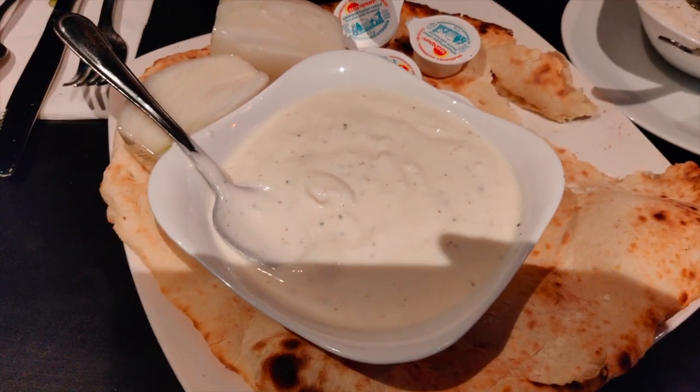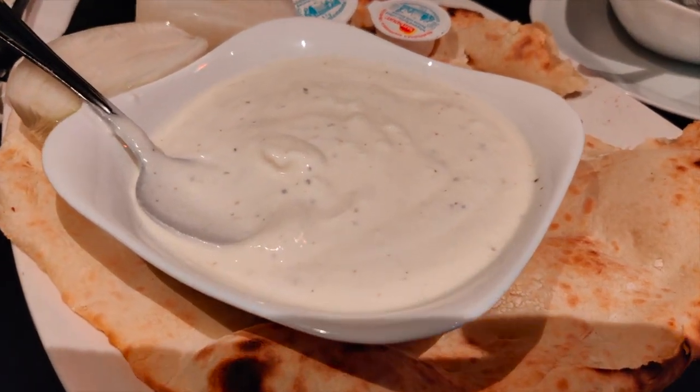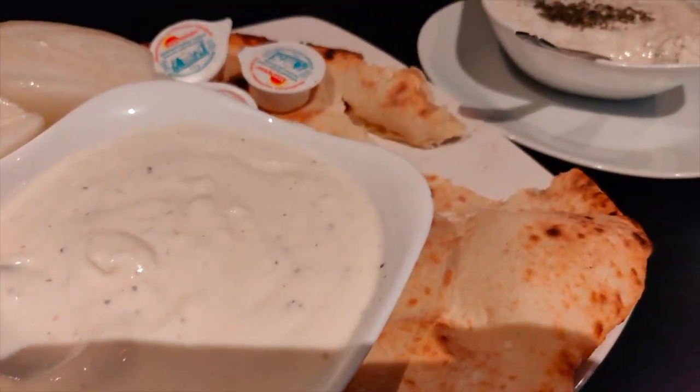I think there are maybe some spices in there too, like black pepper or salt. But it's really, really flavorful — a great way to start out.